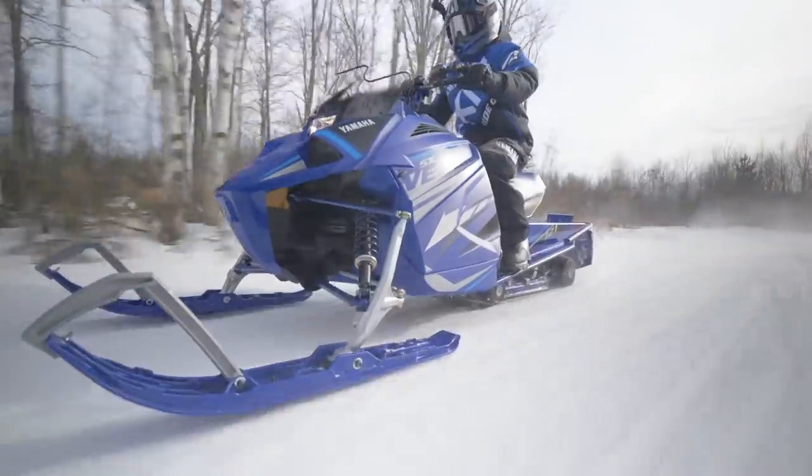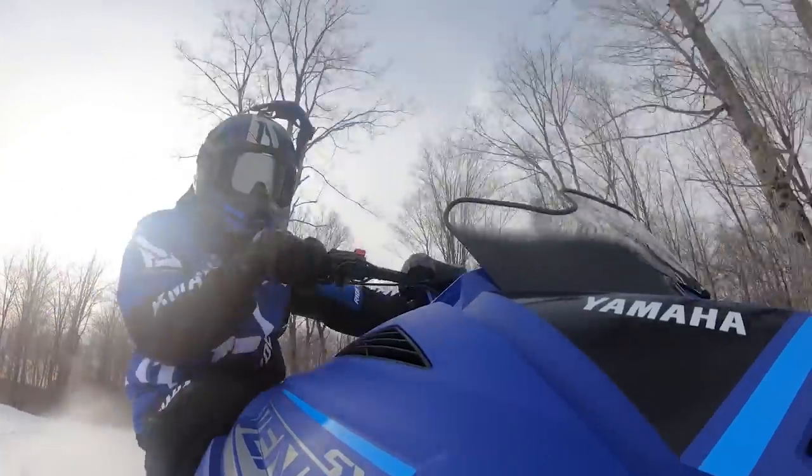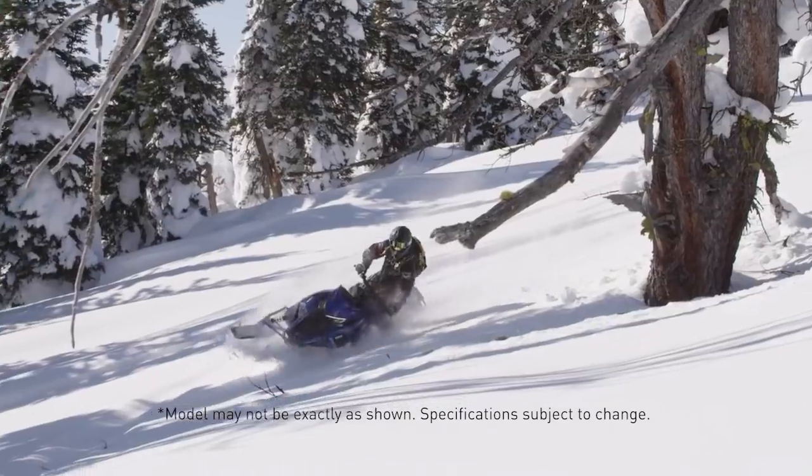Aside from all of that, the 400s are simply really, really fun, and that's what we're in the business of. The 400s aren't the only new snowmobiles for 2021 — Yamaha is getting back into the mountains with the all-new Mountain Max 800.